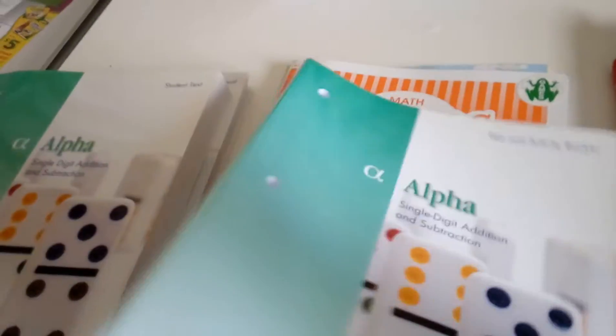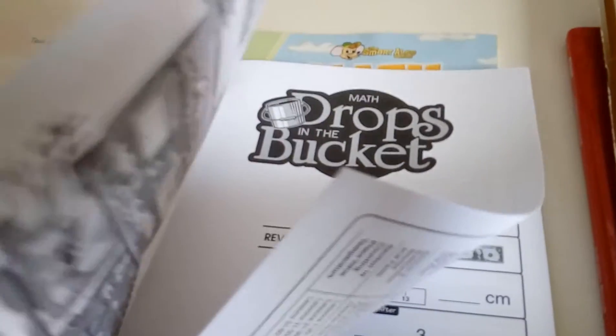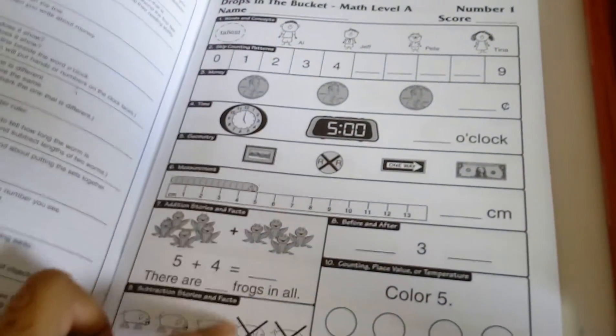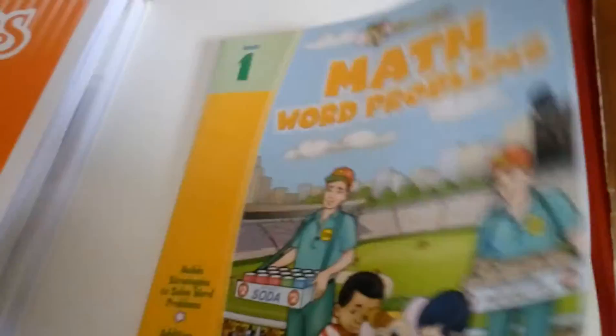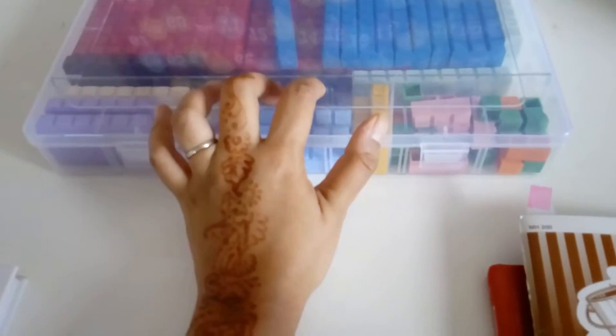She likes coloring so we'll do those. We also purchased a frog game that I'll show you in a few minutes. This booklet I bought from them includes different aspects of math as she's learning, which is good. She doesn't love it, but we'll try it — if not, I'll use it next year with my youngest. And then this is a math word problems book I bought from Five Below, where you read and try to solve the problems.